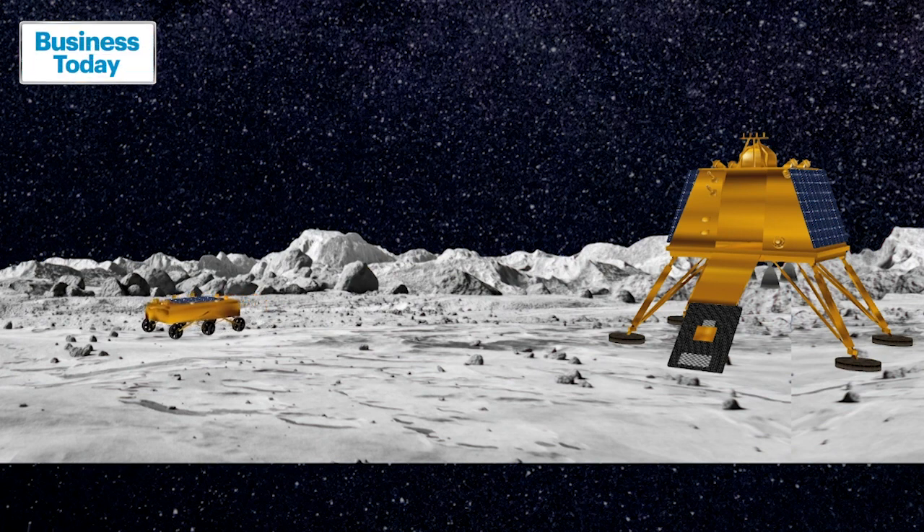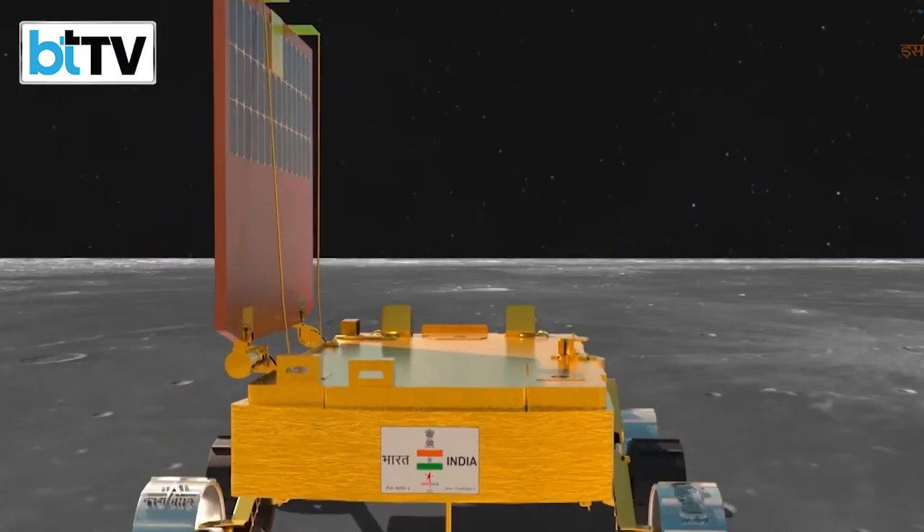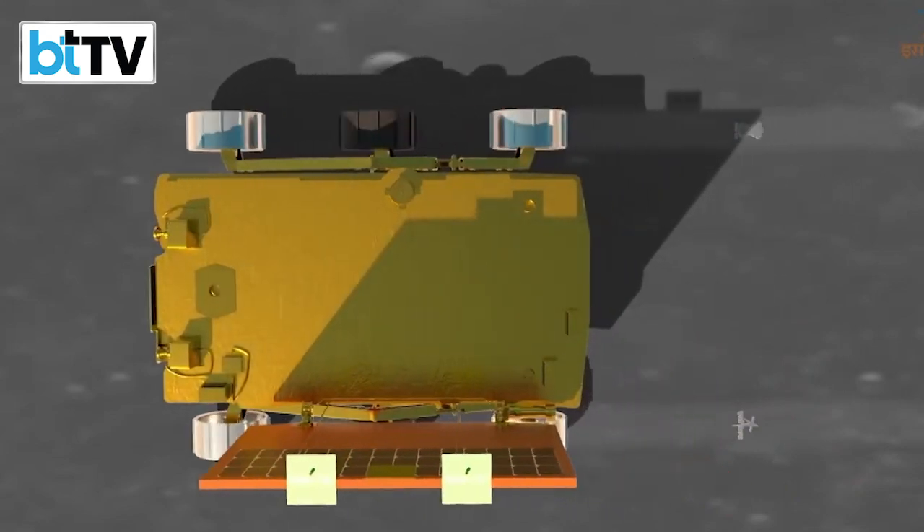They are not on the same wheels, so the two parallel imprints on one side will create the ISRO logo and the other will mark the Ashoka's lion emblem.